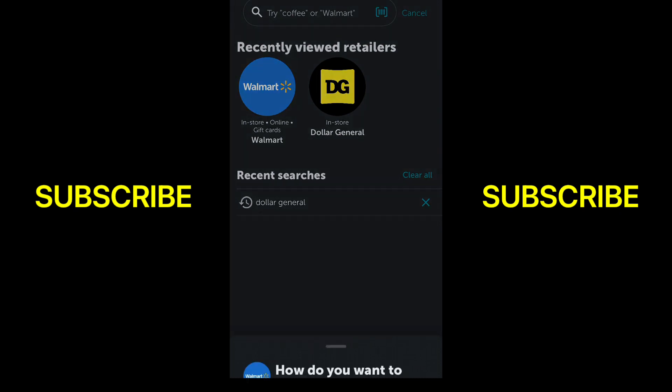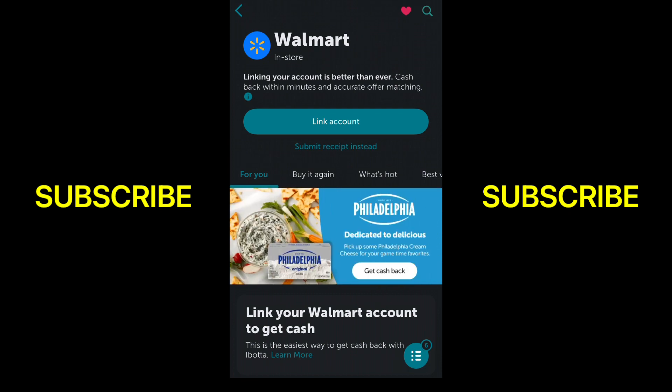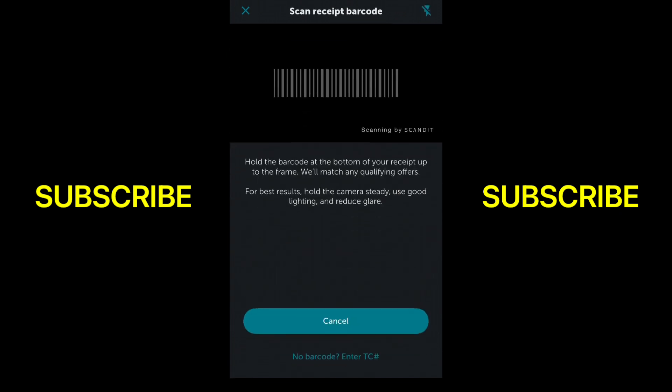I already added some stuff. When you actually do that, you basically just take a picture of your receipt. For Walmart, they have a barcode that you can actually scan. Here's the list of things I already have on my list — it's about three dollars worth. I just take a picture of the receipt and wait for them to credit me.